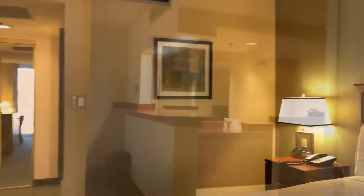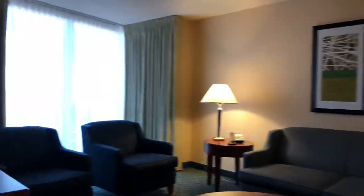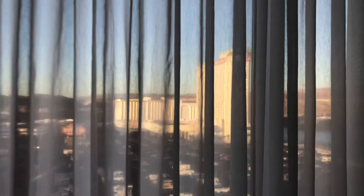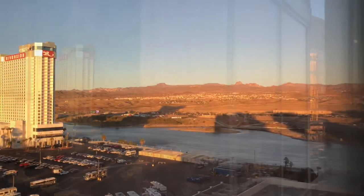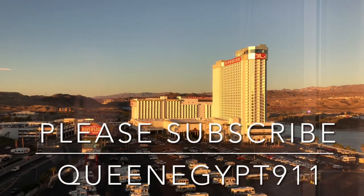Let's go back to the living room. And there's the river. There you go, everybody. Hope you enjoyed my video.